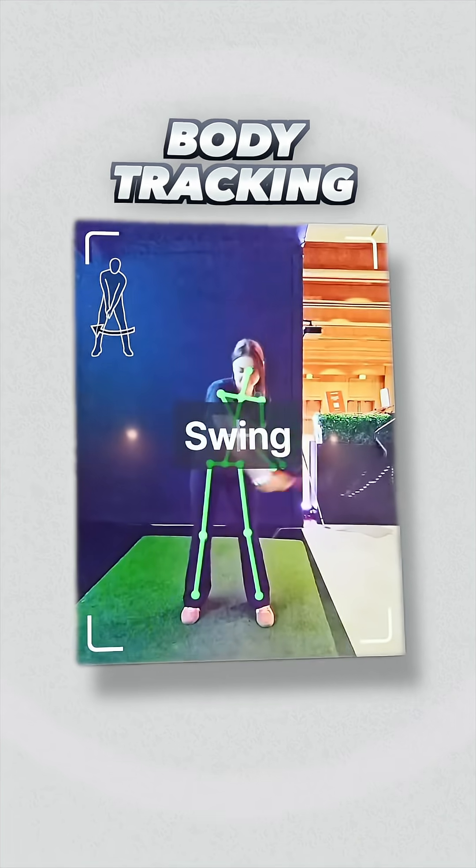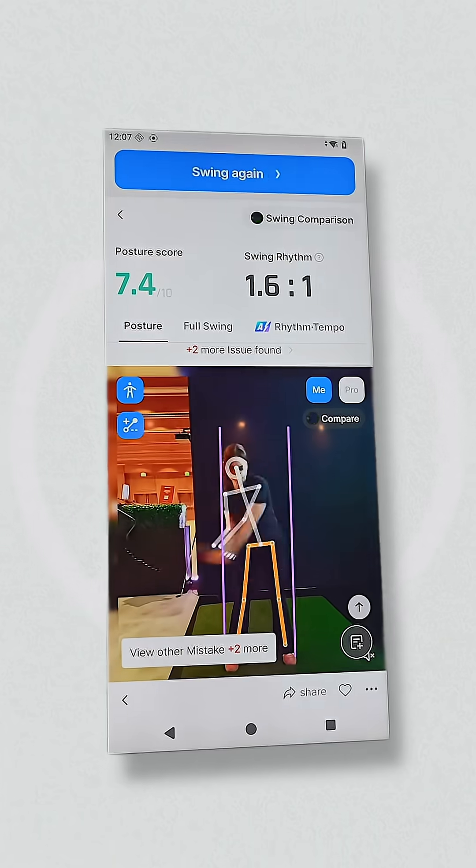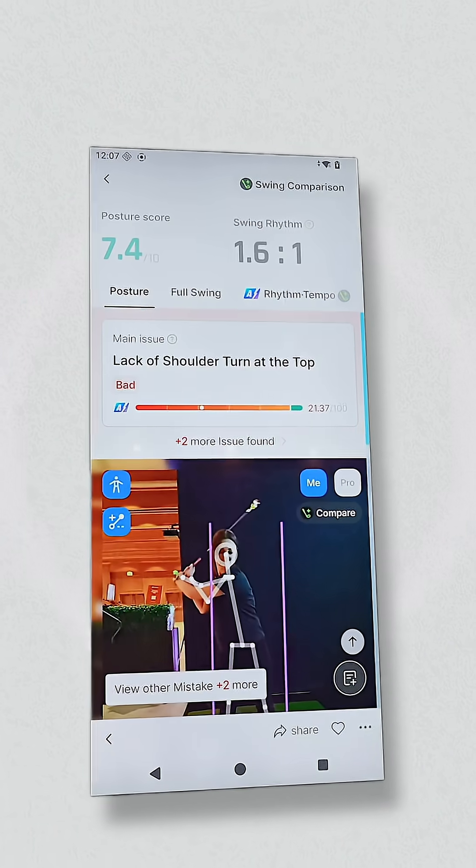And number four is body tracking. Phones will be able to record and detect your body movements — like a golf swing, for example — then analyze your movements with AI and suggest instant improvements.